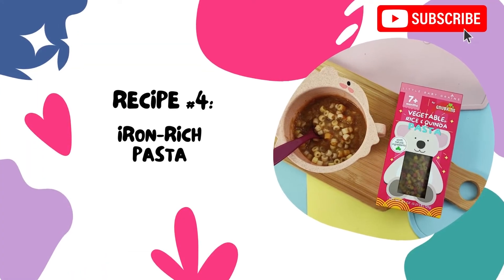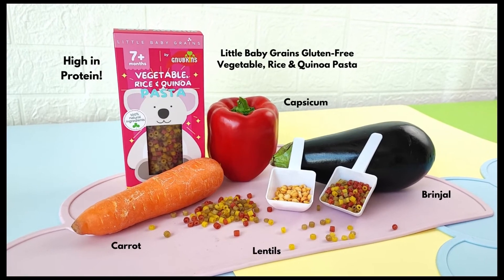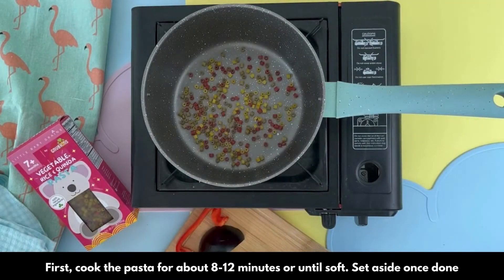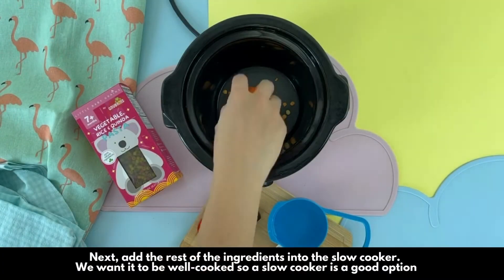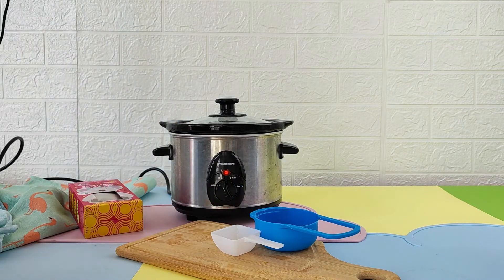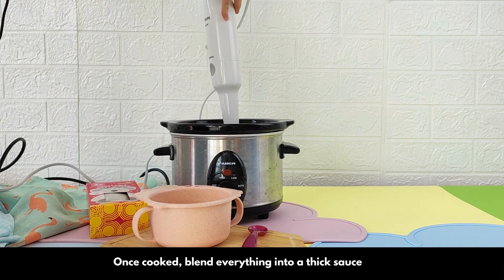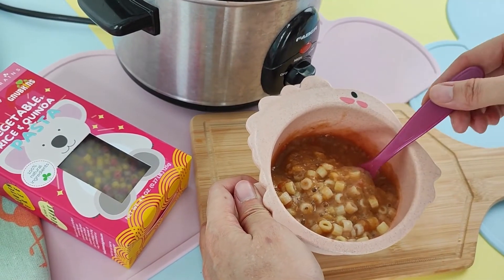Our next pasta recipe is rich in iron. We'll be cooking this using a slow cooker. First, cook the pasta for about 8-12 minutes or until soft. Set aside once done. Next, add the rest of the ingredients into the slow cooker. We want it to be well cooked, so a slow cooker is a good option. Once cooked, blend everything into a thick sauce. Pour the sauce over the cooked pasta and serve.